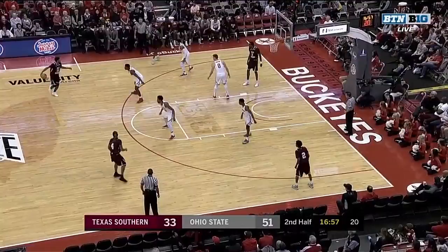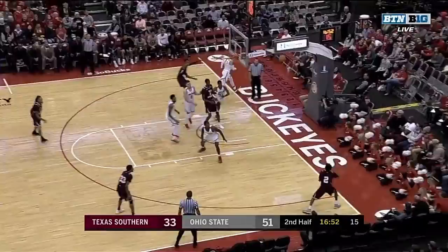7-0 run for the Buckeyes. They've opened up an 18-point lead. Let's talk about the first four minutes of the second half — it's pivotal. So far for Ohio State, it has pivoted this game much more in their direction.